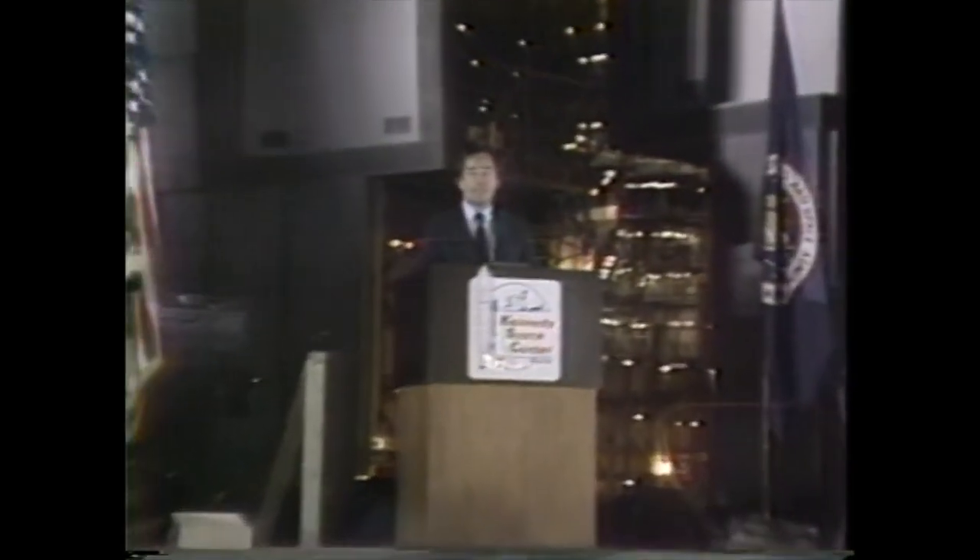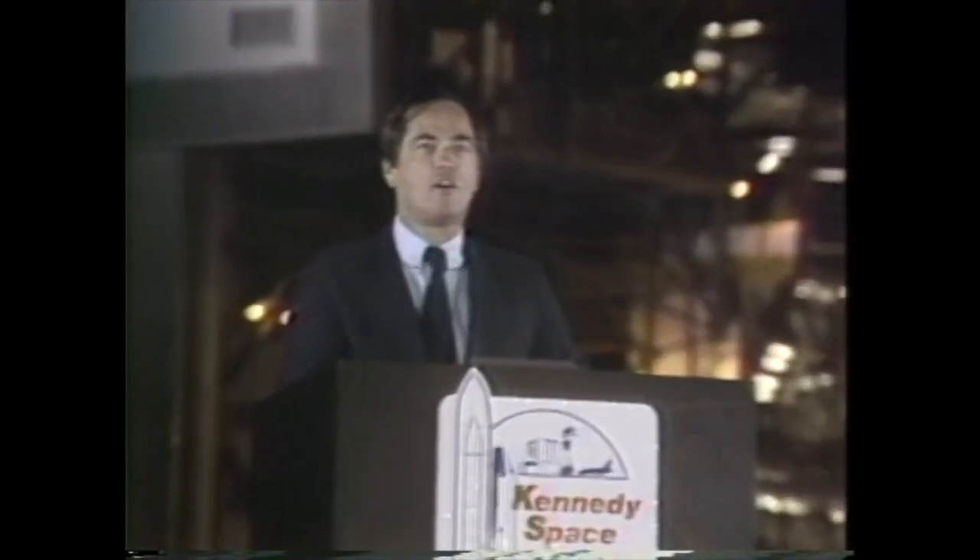Thank you, General McCartney. This is what I call a happy 4th of July. This is a proud day. It's a proud day for the Kennedy Space Center. It's a proud day for the National Space Transportation System. It's a proud day for the National Aeronautics and Space Administration. It's a proud day for the United States of America. I'm proud of each and every one of you across America that made this happen. You did us well. We appreciate it. Thank you.